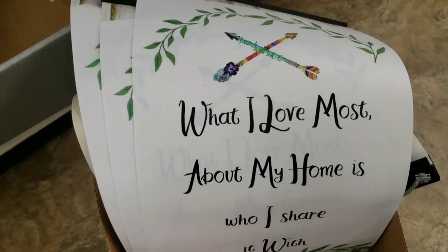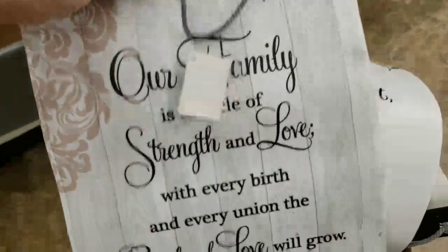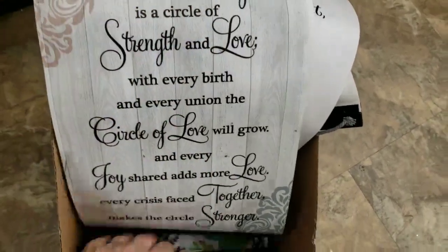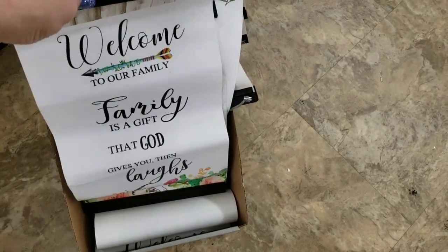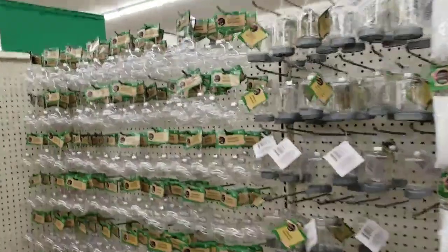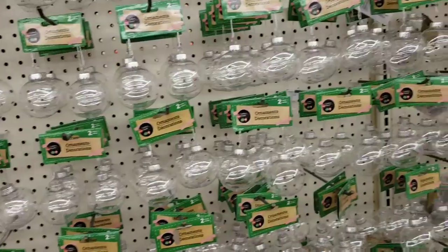There's one more crunched down in there. Sorry guys, I'm really having a tough time today — just not feeling well, I'm on my way to the doctor. But I did want to show you some of the Christmas items that they got in.